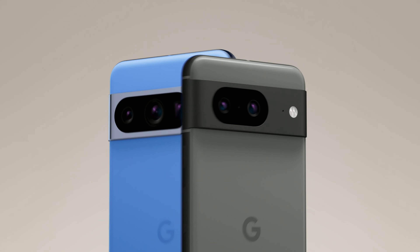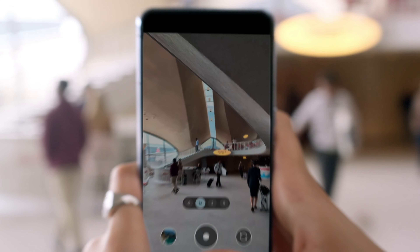Meet Google Pixel 8 and Pixel 8 Pro, engineered by Google with AI-powered features. On video, you get video boost for a smoother view, night sight in the dark, less distracting audio, and Realtone, so you look like you.